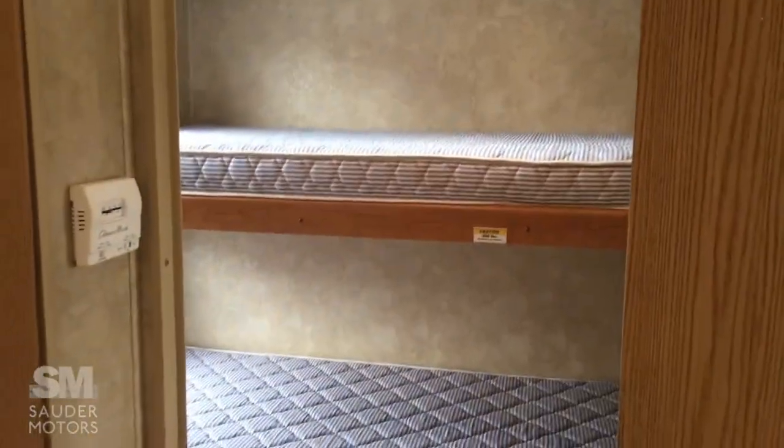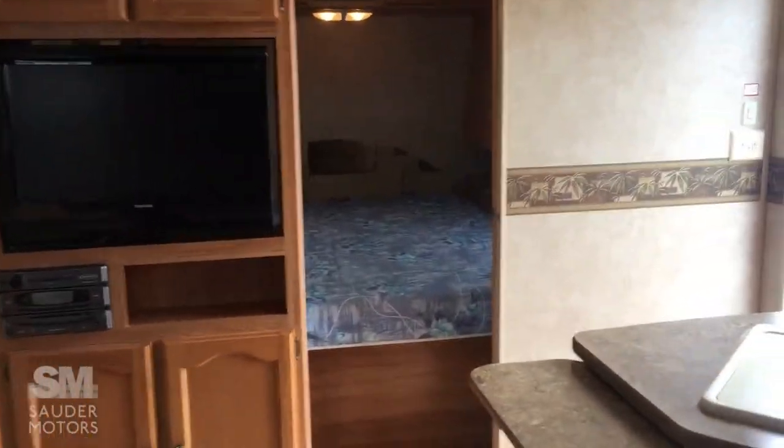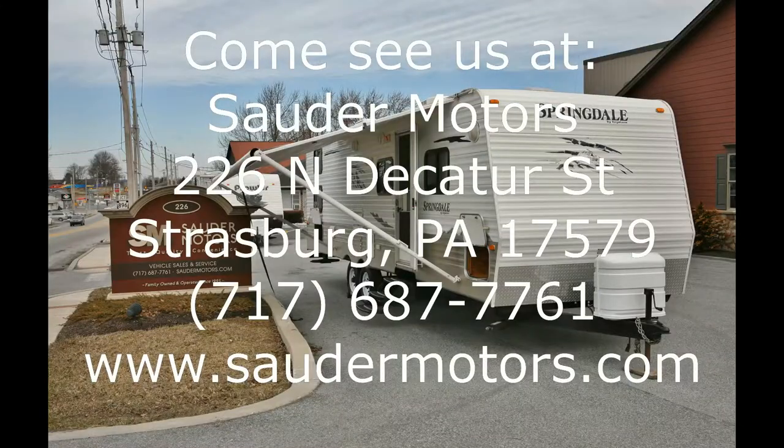So it's a nice versatile trailer — the 2009 Springdale. If you have any questions about it, please give us a call at Souter Motors. Thank you so much for watching and hope you guys have a great day.